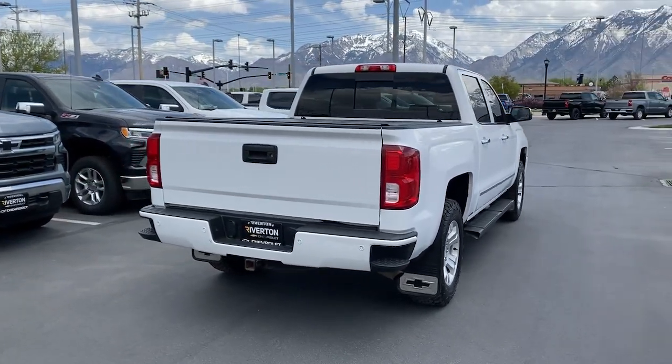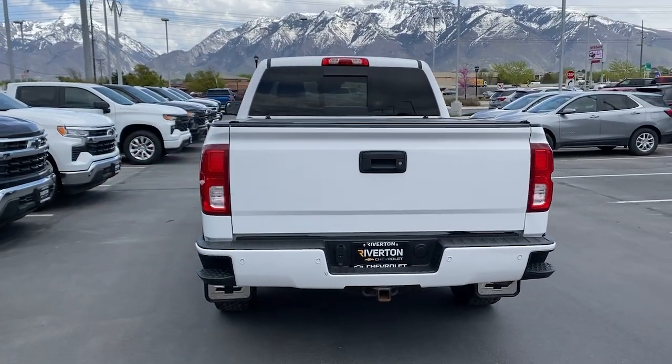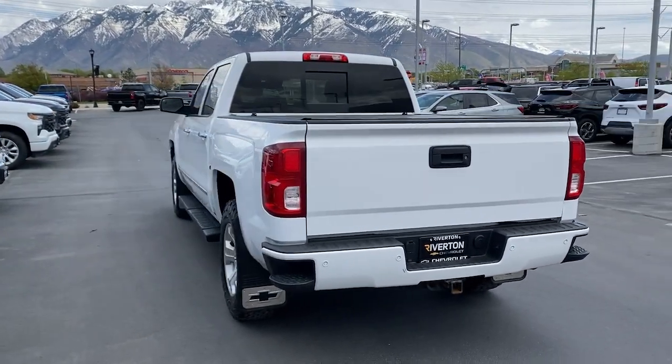Heated mirrors, bedliner, and lane keeping assist. Work smart in the comfortable, connected Silverado 1500. Drive it today.